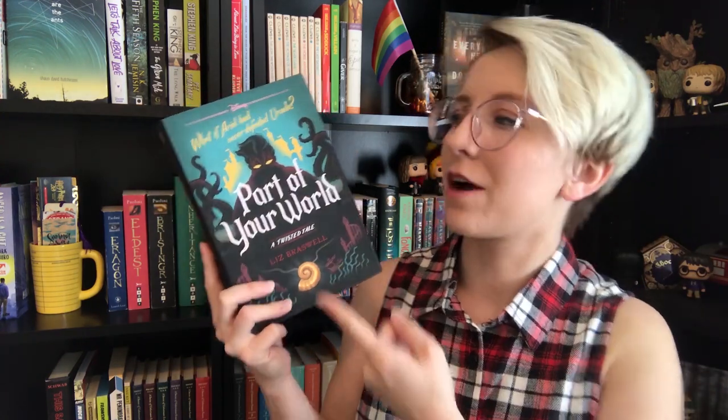Part of Your World is already out in stores — it's already available for you to go buy. This is part of the A Twisted Tale book series, where classic Disney movies are retold, revamped, and reimagined. Part of Your World is, of course, about The Little Mermaid. The what-if of this book is printed right on the cover: What If Ariel Had Never Defeated Ursula.